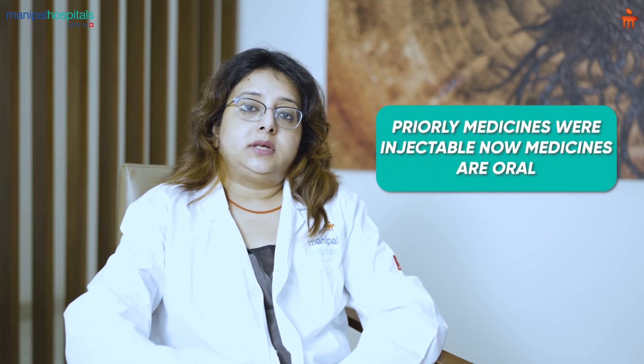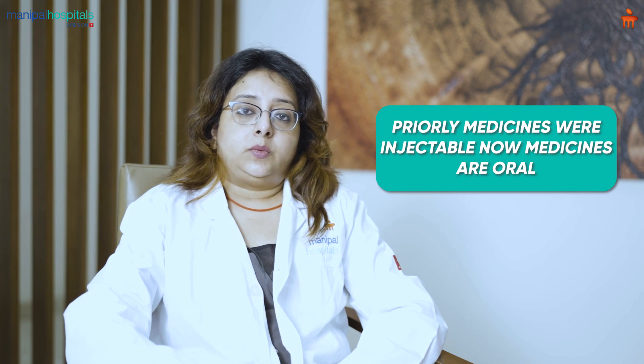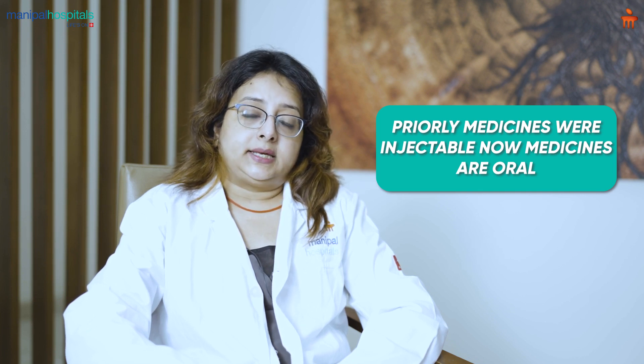Initially, the medicines available were all injectables and also were quite expensive. Compared to that, nowadays, we have a lot of oral medicines available which can be used and are comparatively less expensive.